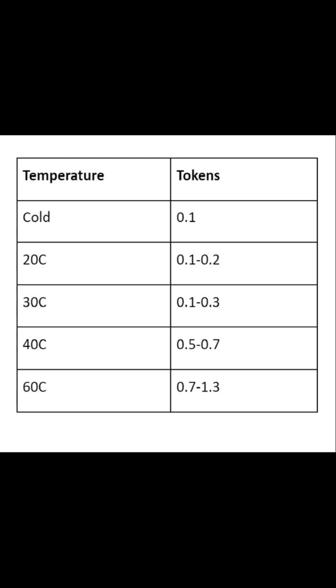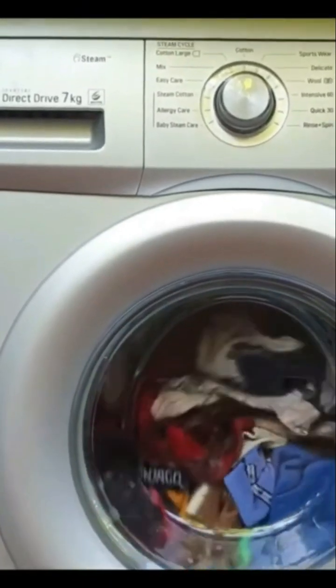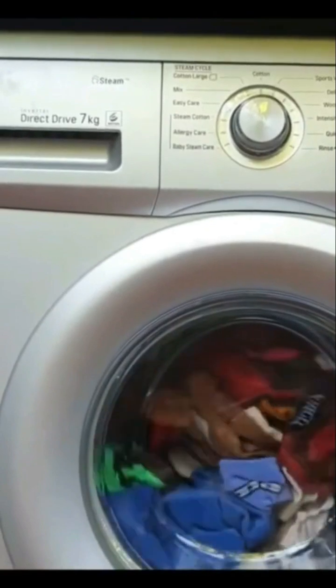In contrast, washing clothes at 40 or 60 degrees could double or triple the amount of tokens you spend per month on the washing machine. 30 degrees is the best temperature for washing most clothes — it saves you money and prevents your clothes from fading or getting damaged.